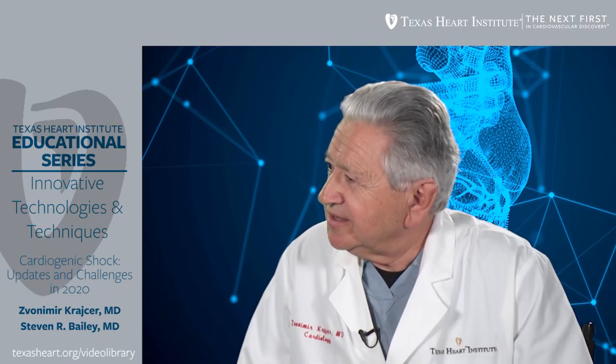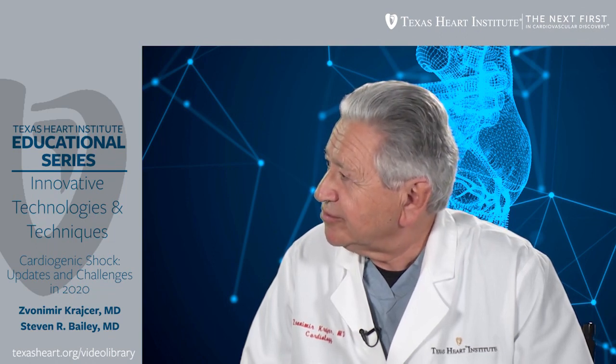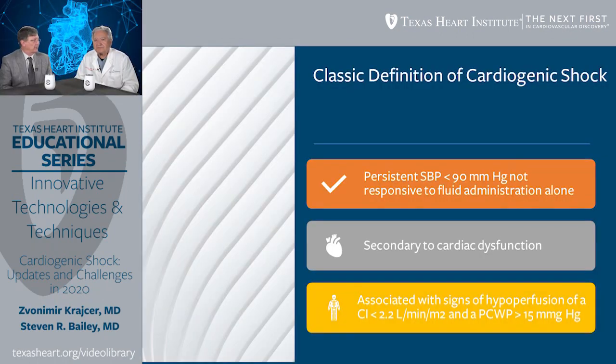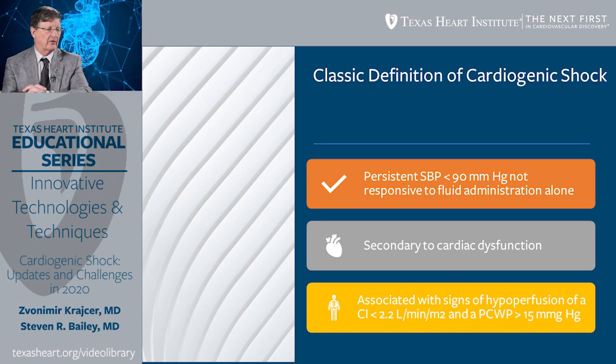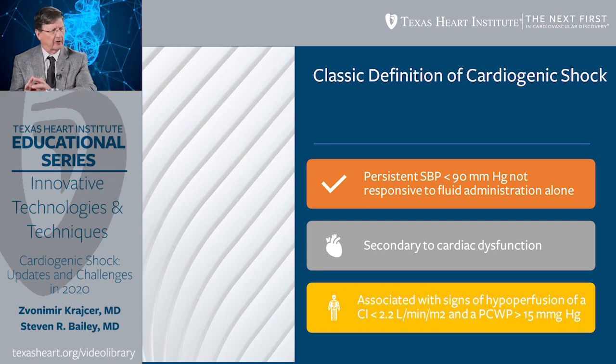Dr. Bailey, can you describe to us what is cardiogenic shock and what is the classification of shock and how do we differentiate cardiogenic shock from other shock conditions? Cardiogenic shock is one of the four types of shock that includes distributive, which is the most frequent; obstructive, the least frequent; and hypovolemic shock. The definition we use has been around since 1955. It's pretty straightforward: does a patient have a blood pressure less than 90 that doesn't respond to fluids, or a drop of more than 30 millimeters from their baseline.